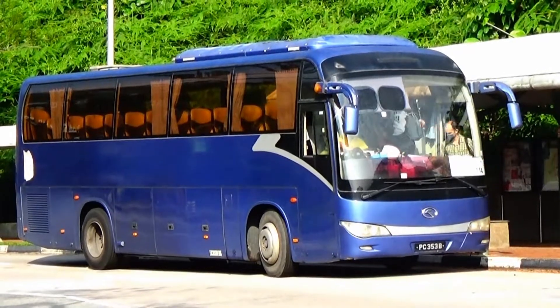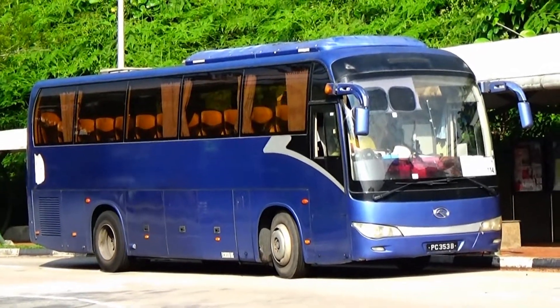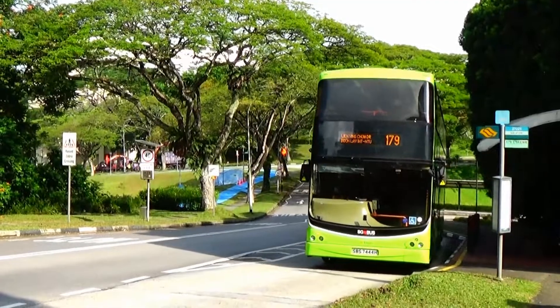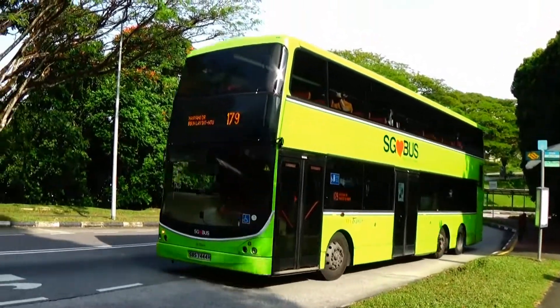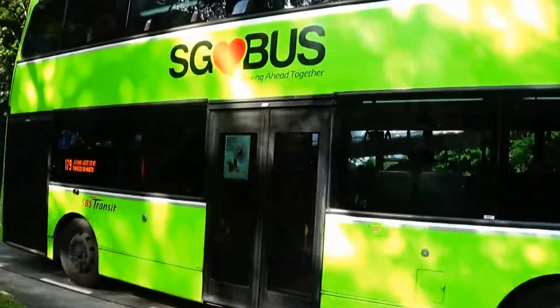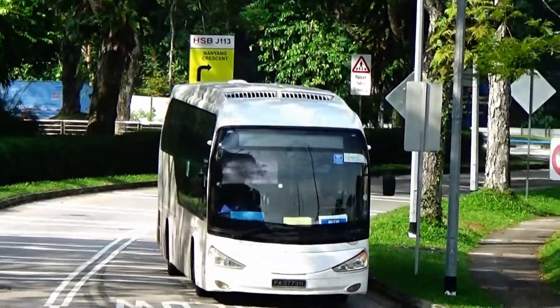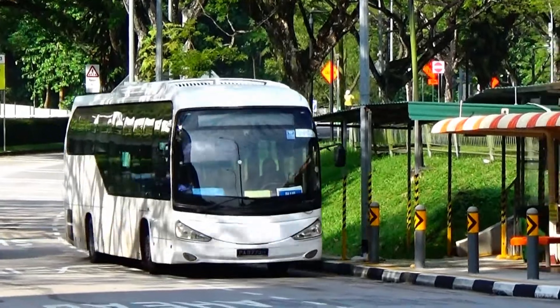First, we are in NTU — often known as 'Pulau NTU' by Singaporeans due to its rather long distance away from other parts of the island. NTU is rather significant, and although it is covered by Express Transit bus services 179 and 199, some parts of NTU need to be better covered. There are seven bus services, the majority operated by Comfort Delgro, while a handful are run by Sun Gi Travel.